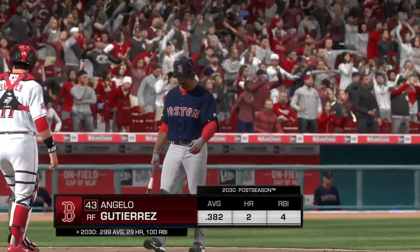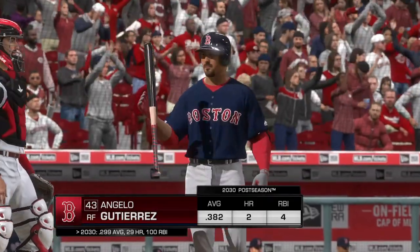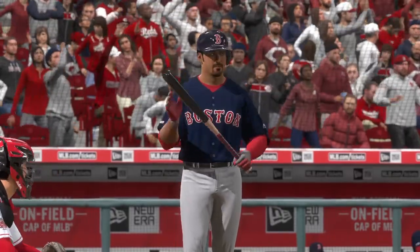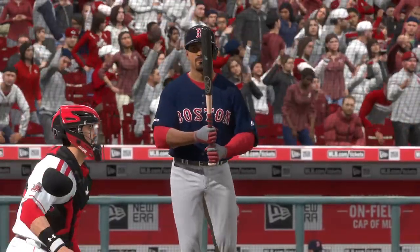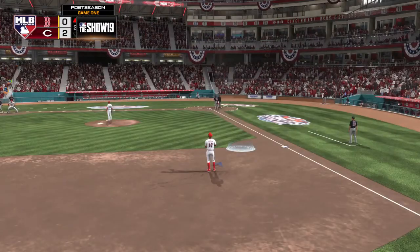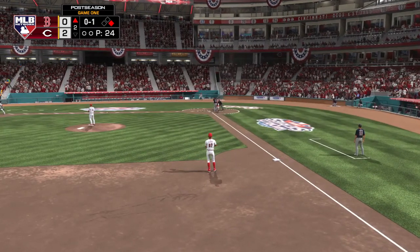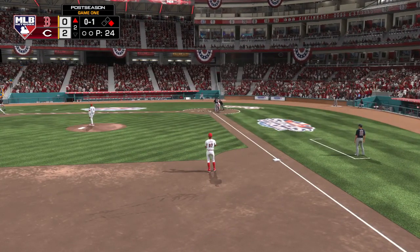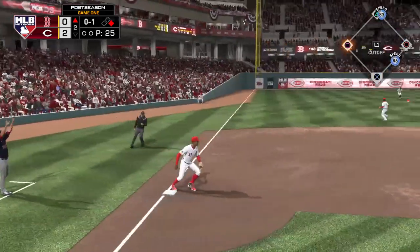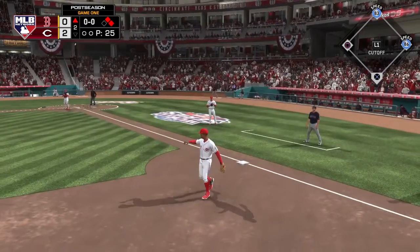That is number 7, right fielder Angelo Gutierrez. The 0-1 delivery — and that's going to find its way into left. Back-to-back knocks, have him going here to start the second.